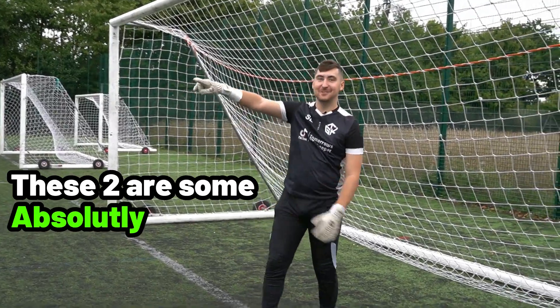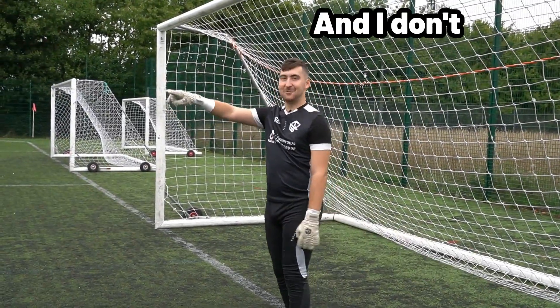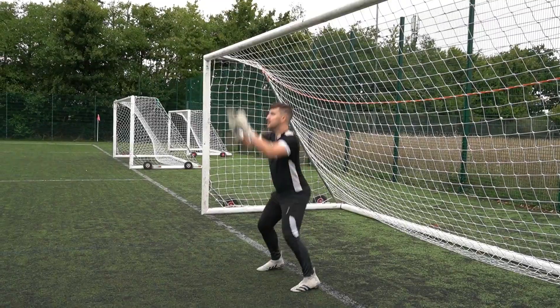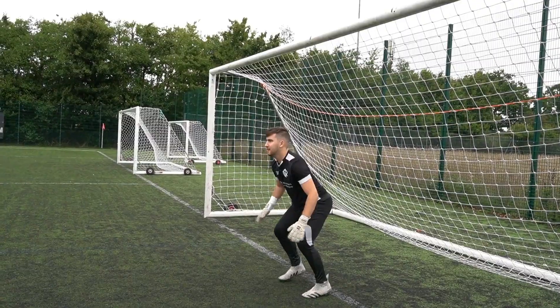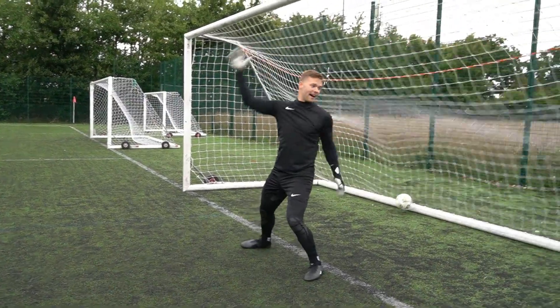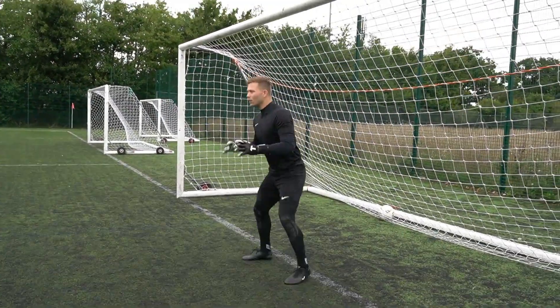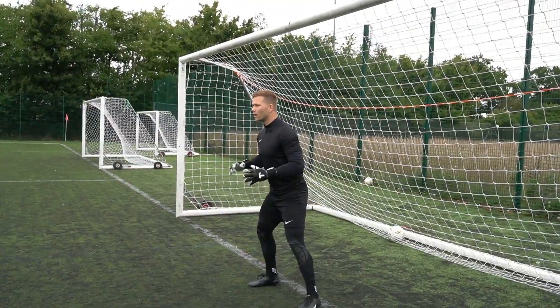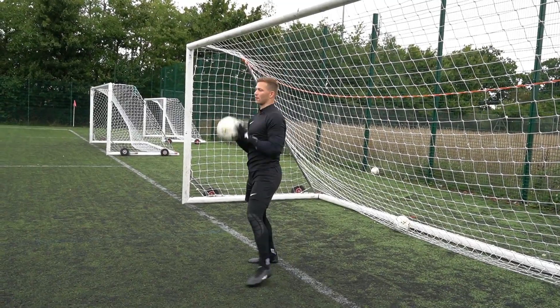These two are some absolutely phenomenal goalkeepers and I don't really play anymore — I coach, so this is going to be a little bit dodgy. Goalkeeper secures the clean catch against the machine. Yes! There we go — that's it, join the club.